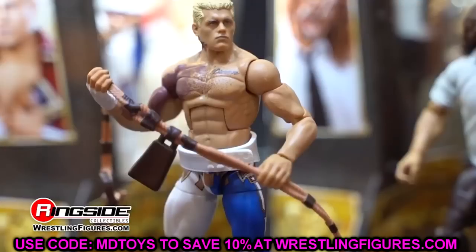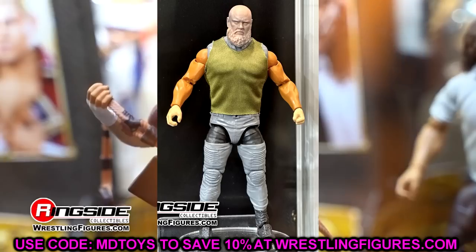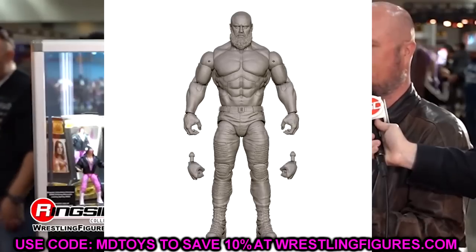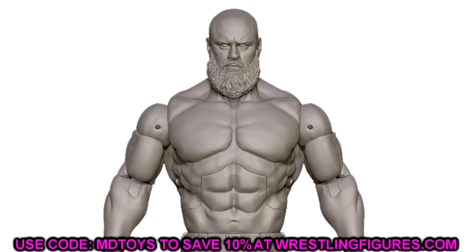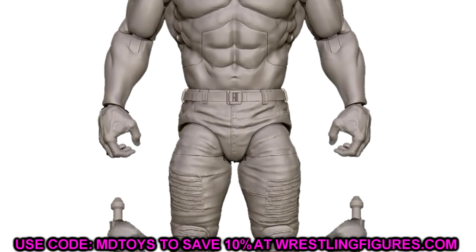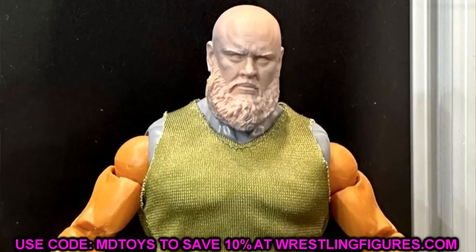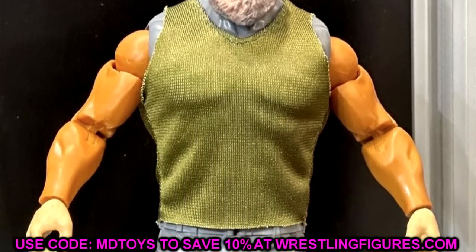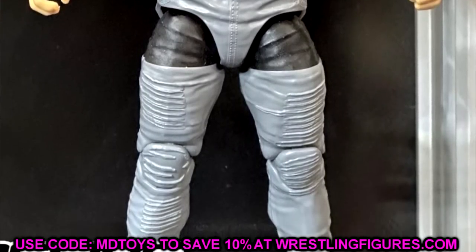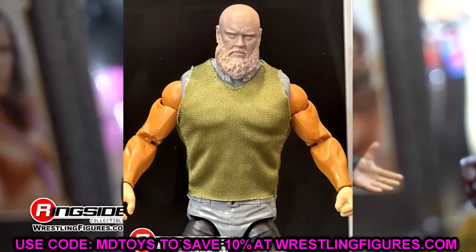Starting out first in WWE Elite Series 105 we have Braun Strowman — I used to call him 'Jan Strowman' when he looked the same every week, but he has really leaned up and looks like a total beast. We have so many Braun Strowman Elites; his best was probably around Elite 87. But this Elite 105 Braun looks really menacing and strong. It's not necessarily a huge need, but I'm looking forward to it.